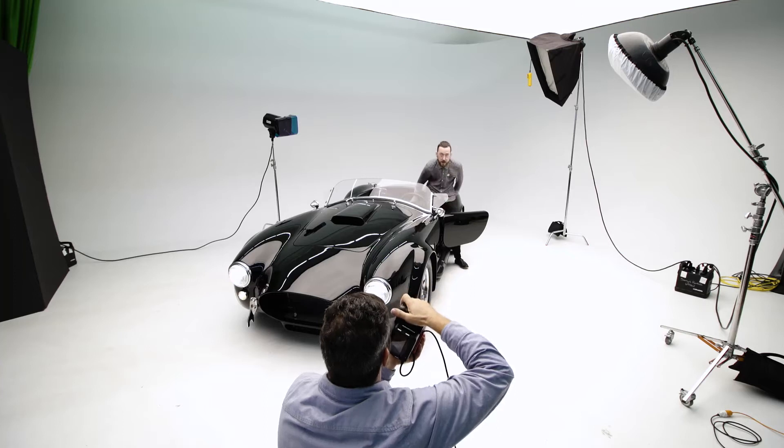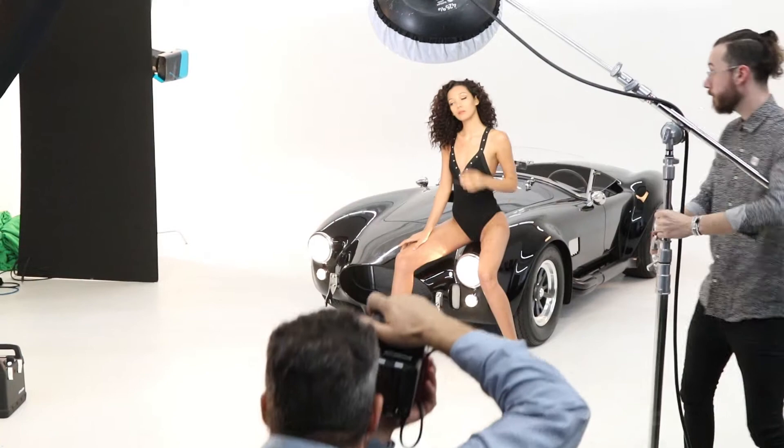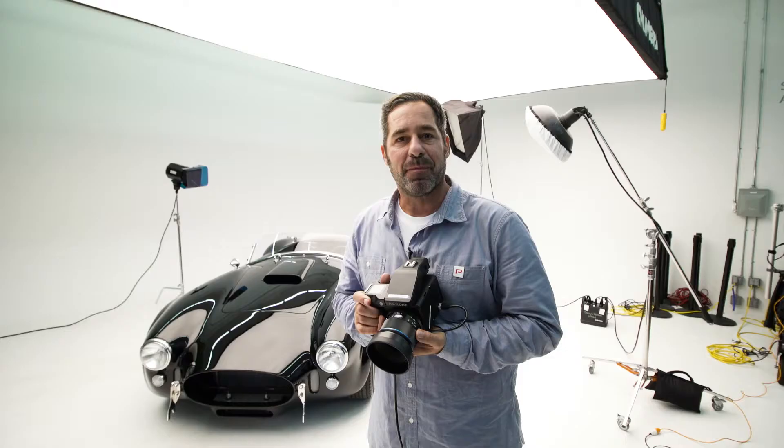Lean out that way — perfect, right there. Hello, my name is Mike Miller. I'm here today doing a workshop for Phase One cameras and Pro Photo lighting. I'm super excited, it's gonna be a lot of fun.